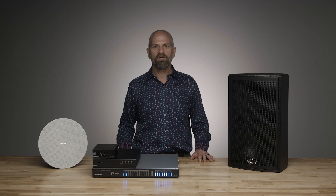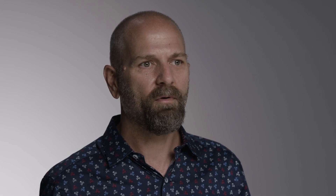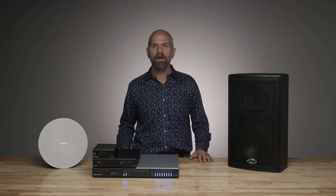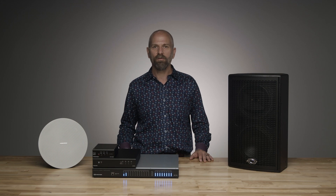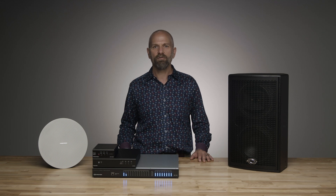The Crestron Avia DSPs and software tools dramatically simplify audio programming, tuning, and integration. No longer do you need a highly trained DSP programmer to get the room up and running. Through a simple guided setup process, the Avia DSP tool enables time to audio in 10 minutes or less. The Avia DSPs also support industry-standard audio over IP such as Dante, and they integrate natively with our digital media solutions and touchscreens as part of a comprehensive Crestron solution.